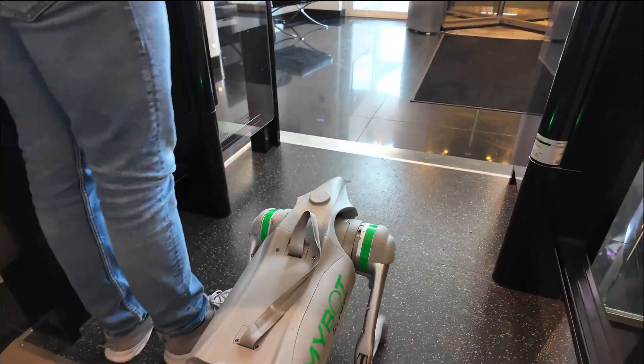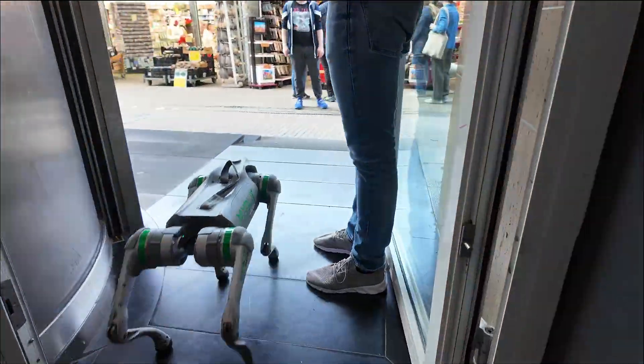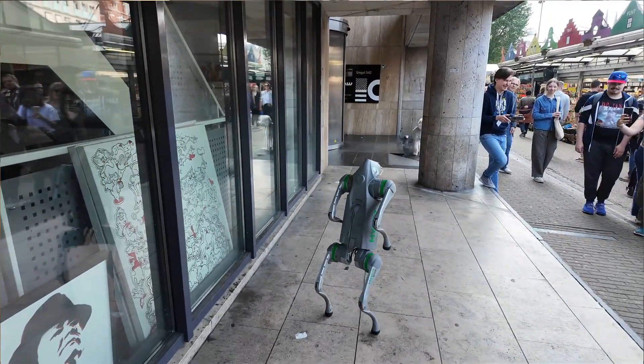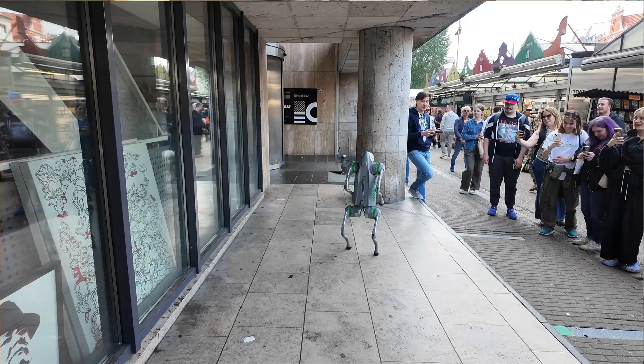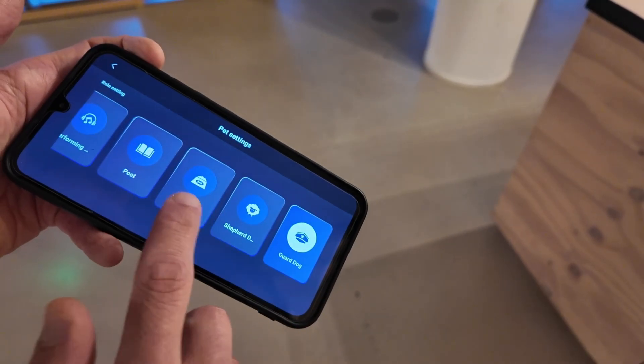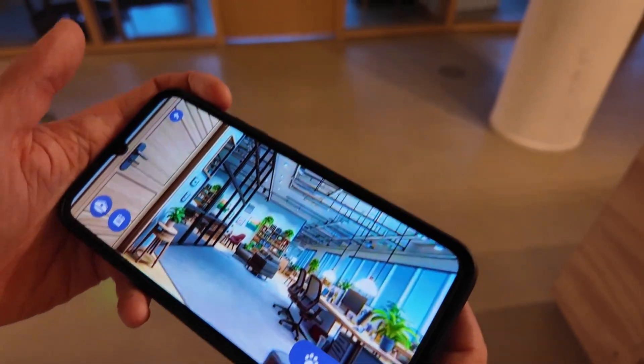The robot dog can attract attention at events or retail spaces by performing programmed routines or interacting with customers, serving as a unique promotional tool. Oh yeah, definitely a crowd magnet — people appear out of nowhere and start staring and filming the second it shows up in a public place. I had a lot of fun walking it in the center of Amsterdam. Go2 also has a lively dog mode where it can execute predefined actions, talk, and even react to gestures on its own, though it could be a bit more interactive.